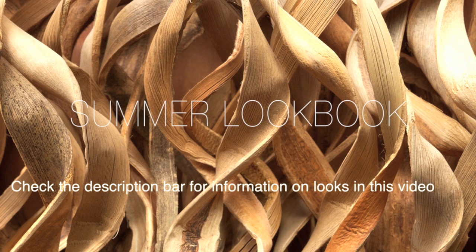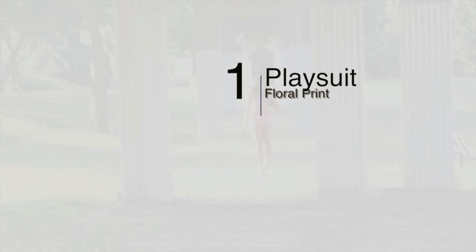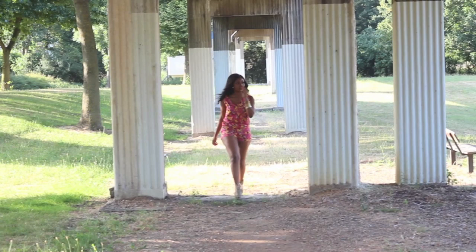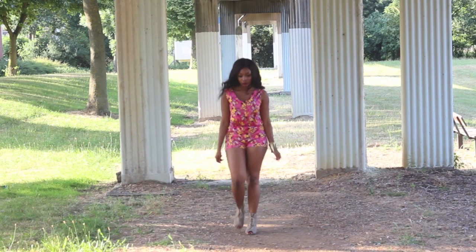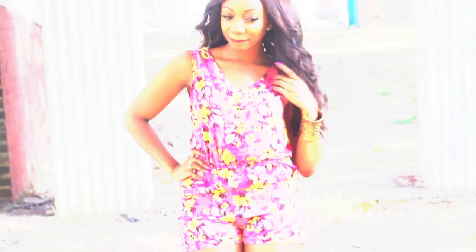Hi guys, hope you're all well. So finally I'm here with my first summer lookbook for 2013. For look one, I'm wearing a playsuit, also known as a romper, which is a floral print — very colorful — that will go perfectly with this summer's trends.